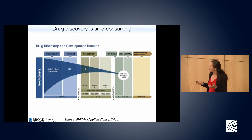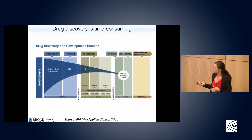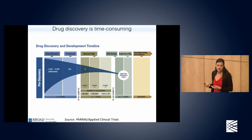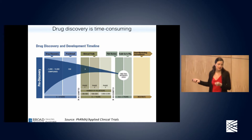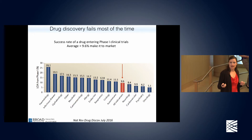Drug discovery is also time consuming. Even if you do get a drug, it generally takes about 10 years from initial testing of compounds to approval for use in humans. You start out with lots of compounds, narrow them down, and you'll notice the attrition. Particularly remarkable is that only 10% of compounds that start clinical trials actually end up on the market — a 90% failure rate during clinical trials. This is shown across a number of different therapeutic areas, some of which have better luck than others.